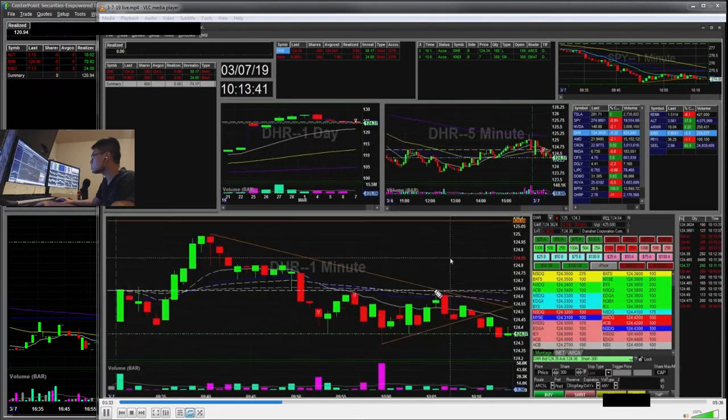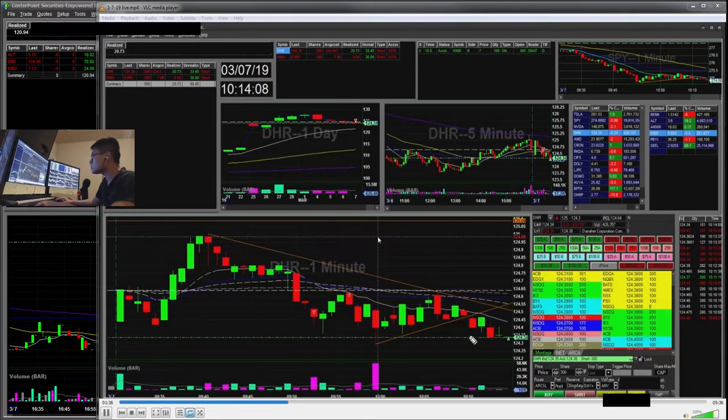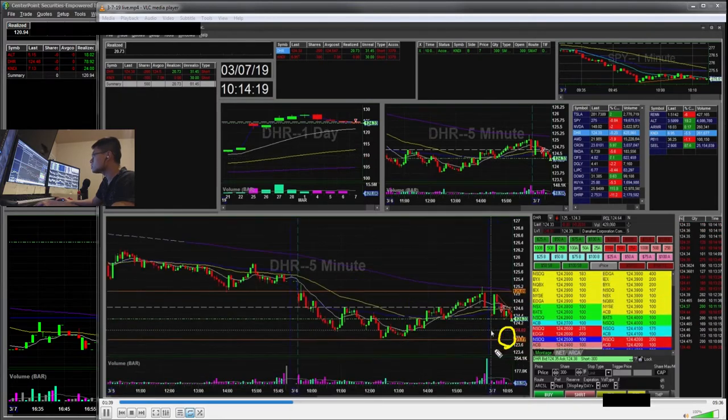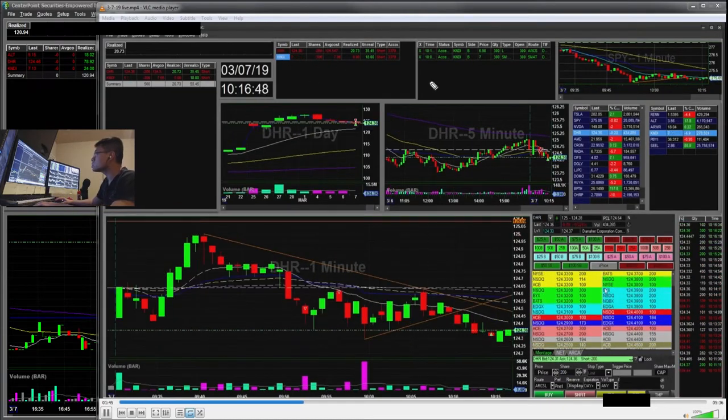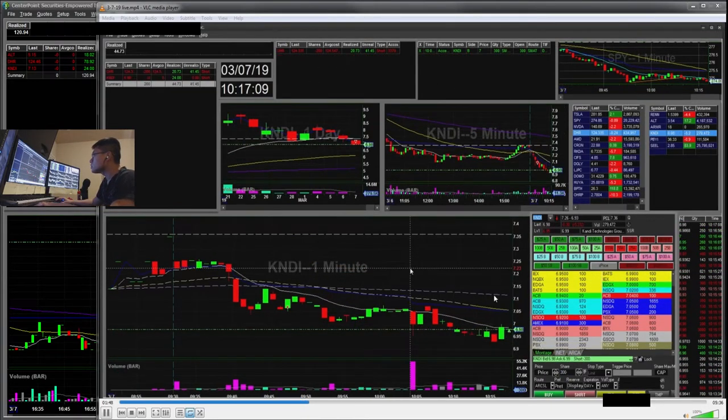So DHR, as the clip is slowing down, I took off 100 shares here — just paying myself a little. Now I'm holding 200 shares. And KNDI — I took it off here. What happened was it had this big volume spike, and then it broke low of day, but then it kind of fell and just popped right back up. So I wanted to just take it off there. That trade was $24.